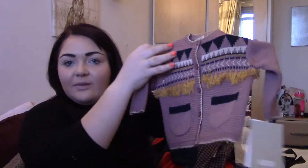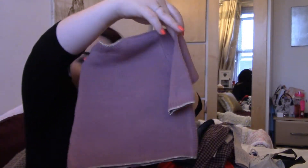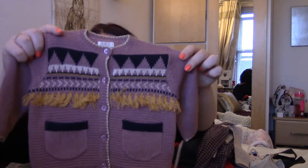The last thing from Mamas and Papas was this little cardigan. I thought it was lovely with the frills, the tasselly bit on the front, and the Aztec pattern at the top - and it's just plain on the back. I absolutely loved it. It was £25, which for a baby cardigan is quite a lot, but I bought it in a bigger size so I can roll the sleeves up now and when she gets a bit bigger it'll fit her perfectly.